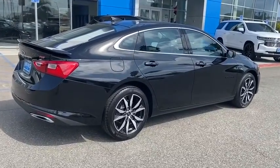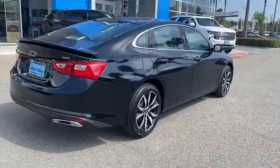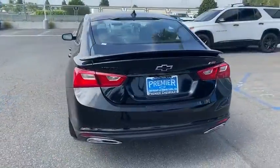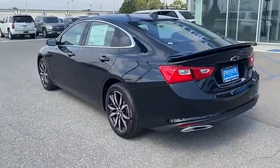Stability control, anti-lock braking system, steering wheel audio controls, traction control, keyless entry, backup camera, Bluetooth, leather-wrapped steering wheel, dual airbags.